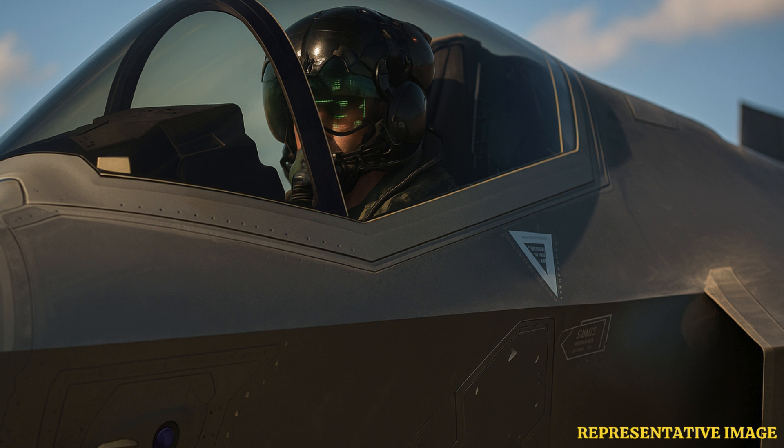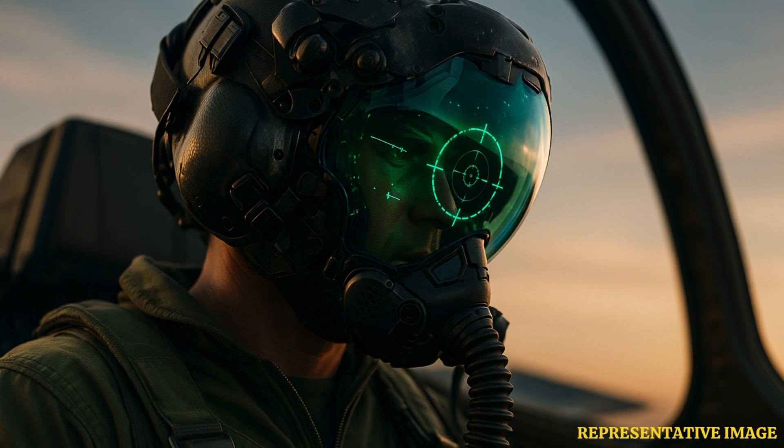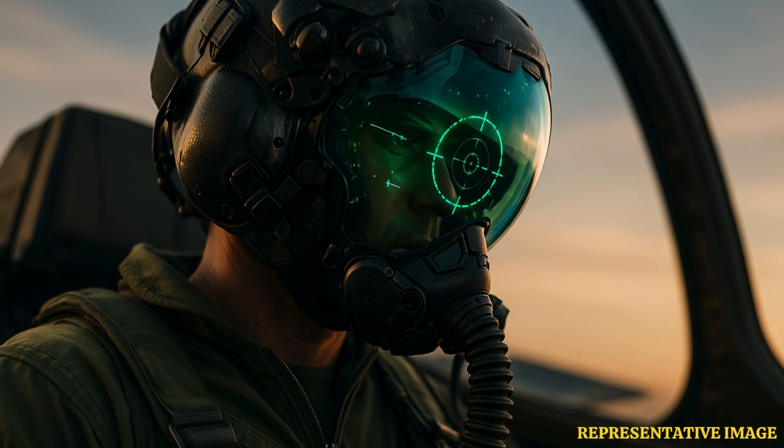Finally, because only a limited number are produced, the cost per unit remains significantly higher than mass-produced equipment. Together, these factors explain why this helmet is priced higher than a supercar.